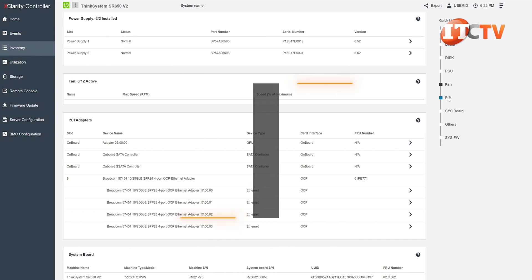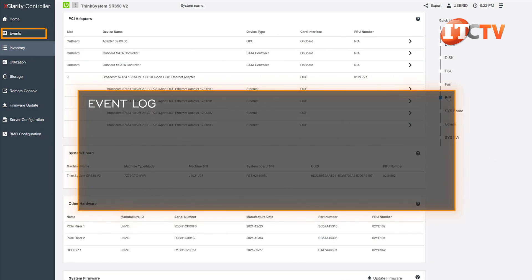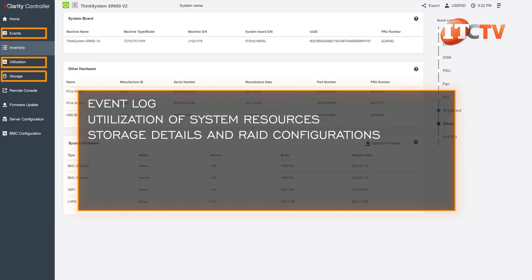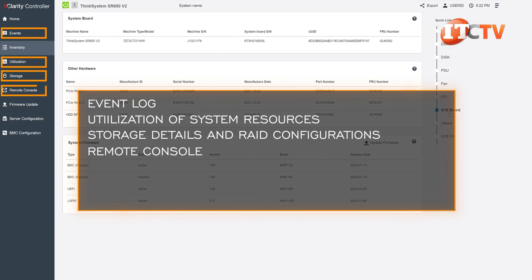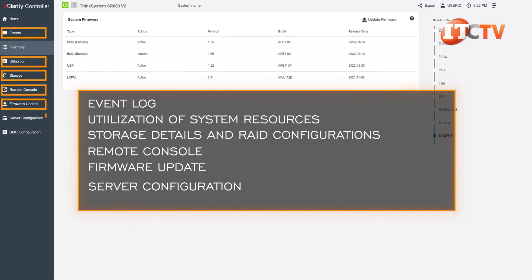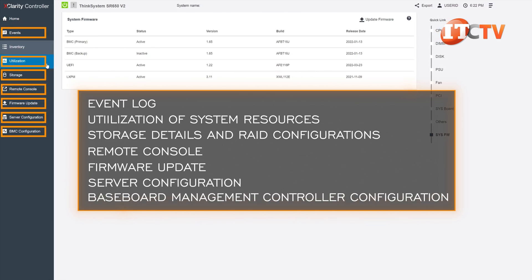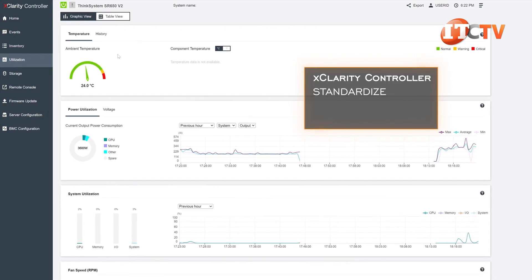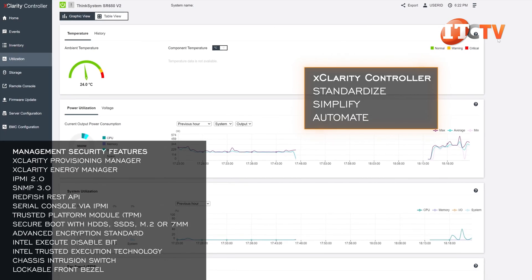All that information is available in inventory once you open the XClarity Controller. Several other features help manage the system, including an event log, utilization of system resources, storage details, RAID configurations, a remote console, firmware update, server configuration, and baseboard management controller configuration. Lenovo's XClarity Controller is designed to standardize, simplify, and automate management tasks.